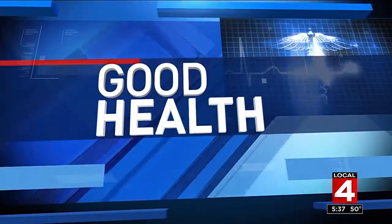Now to good health. Are your contact lenses raising your risk of suffering a serious eye infection? Experts warn the lenses you choose and the way you care for them can have a huge impact on your vision. Our Dr. Frank McGeorge is here with a closer look. More than 40 million of us wear them, but a lot of contact lens users have no idea they're putting themselves at risk for sight-robbing fungal infections.